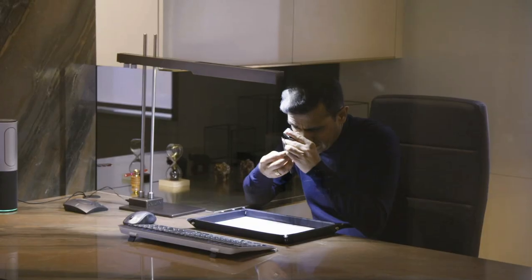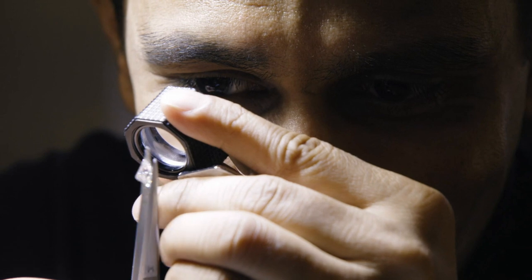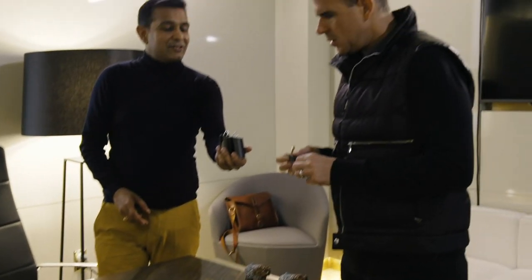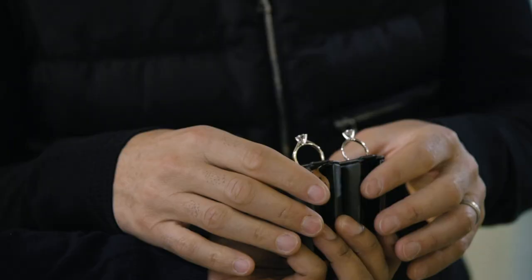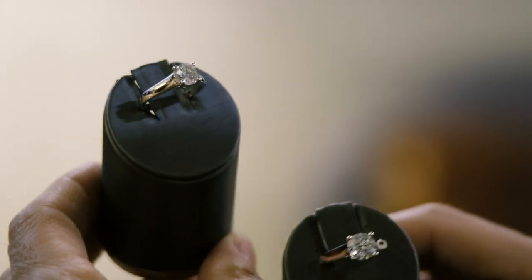But there's another way to ensure that your gems are conflict-free: diamonds that aren't mined but grown in a lab. These are two beautiful diamonds — one is an earth-mined diamond and the other one is an Altar created diamond. These are diamonds grown above the earth.